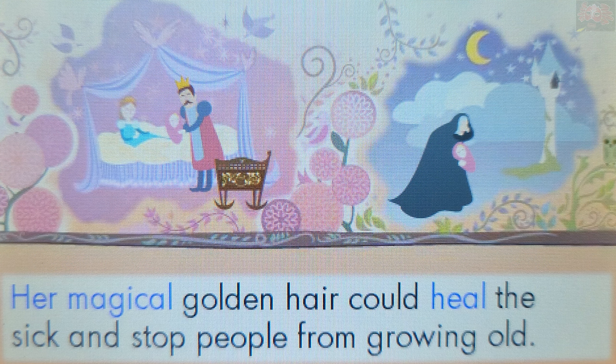Now touch a word that starts with the capital letter H. Her. Well done! The word Her starts with the capital letter H. A word at the beginning of a sentence starts with a capital letter. You've got them all! Wonderful! Perhaps you'd like to play again and try to get another perfect score.